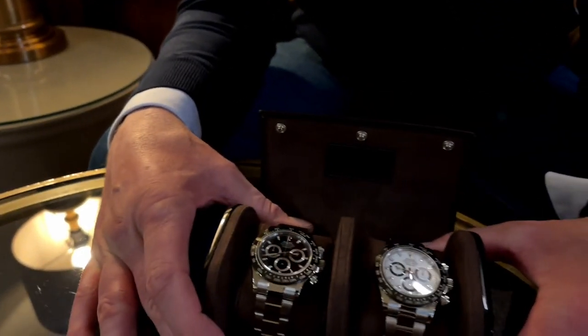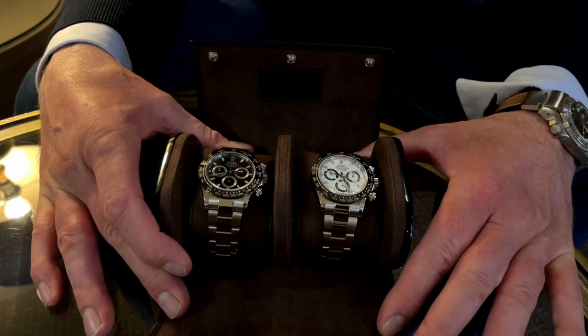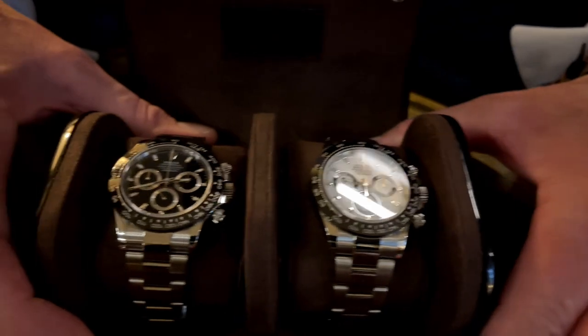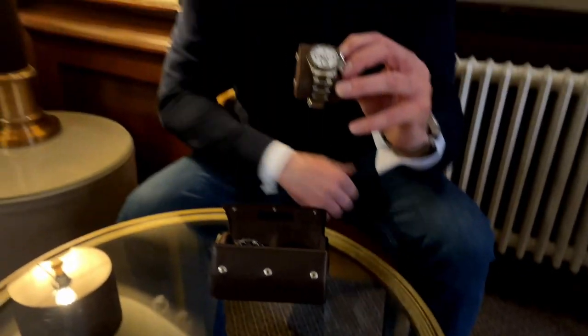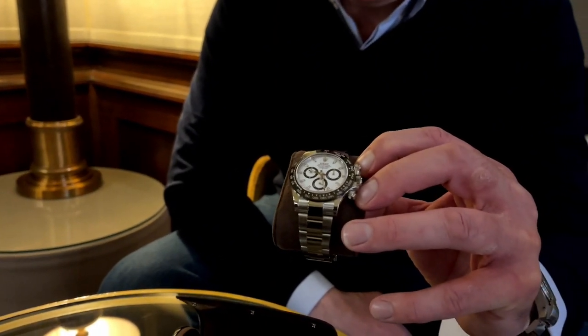And here they are — they're absolutely stunning, I can't deny this. It is without doubt the most talked-about watch this century, and I actually think it is the most hyped watch this century. This is the famous one — the white dial, more commonly known as the Panda dial.